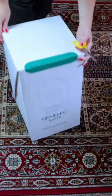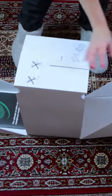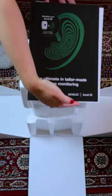Inside of these boxes are Genelec 8331A studio monitors, shipped all the way from Finland to me.